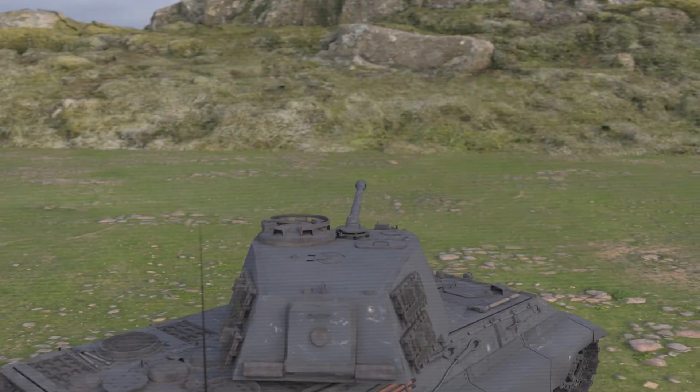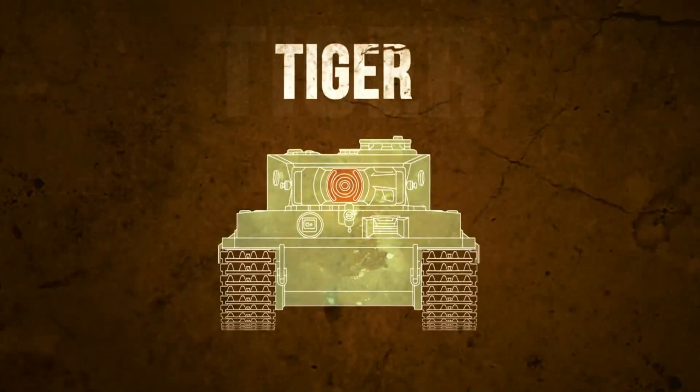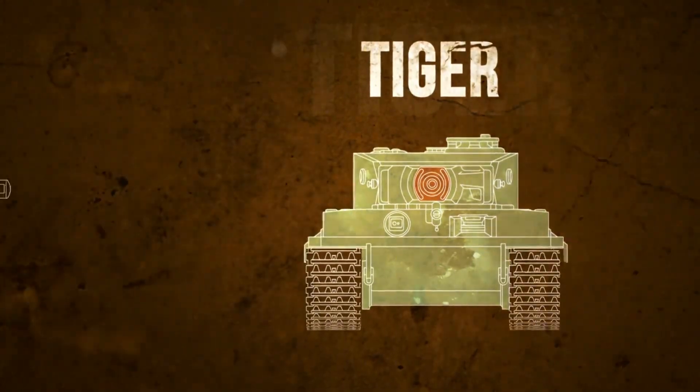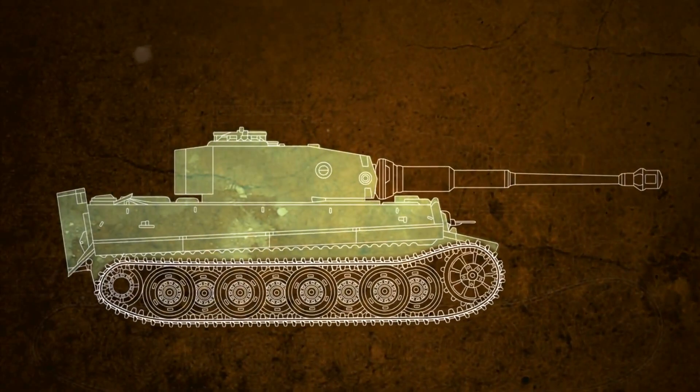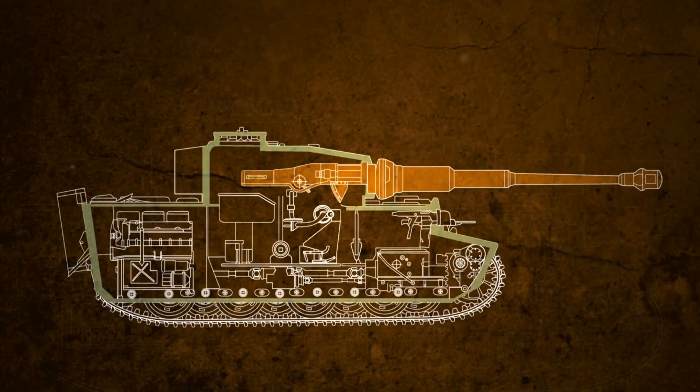But for all its firepower, precision, and presence, it couldn't change the outcome of the war. Today, we explore how one of the most feared tanks in history became a mechanical marvel and a logistical tragedy.